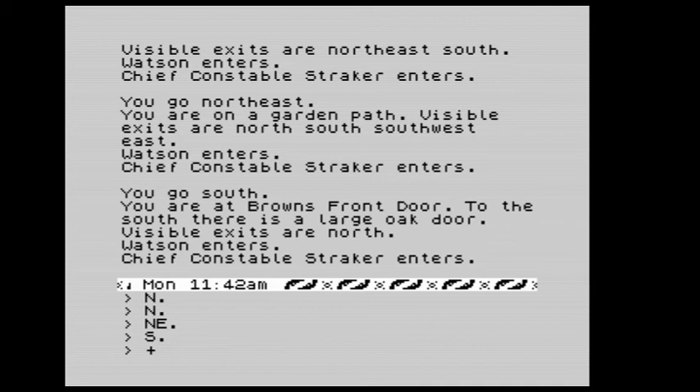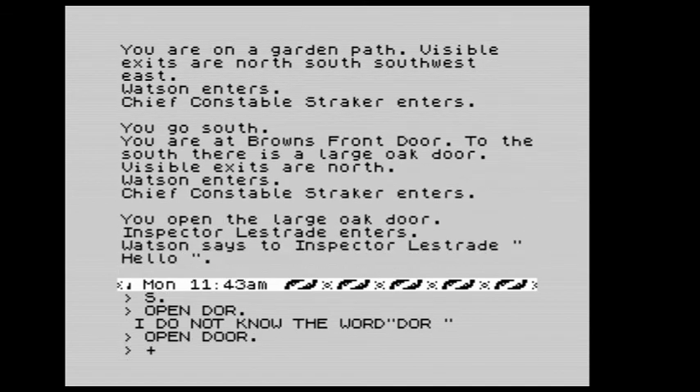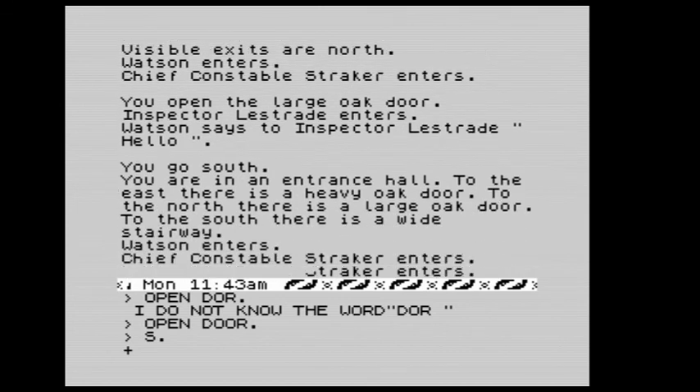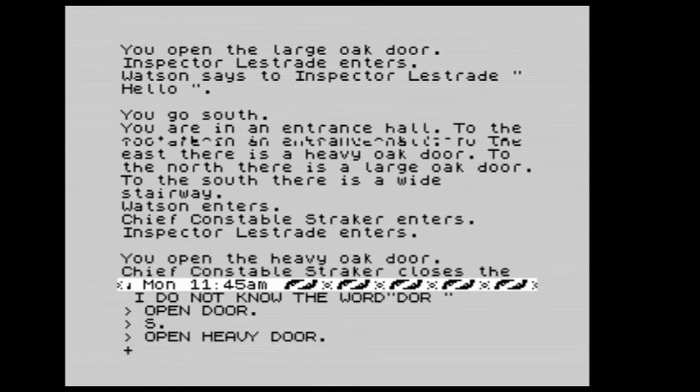We open the large oak door and go south into the entrance hall. To the east there is a heavy oak door, to the north the large oak door, and to the south a wide stairway. Straker, Lestrade, and Watson enter. We open the heavy door — it's now open — and head east.